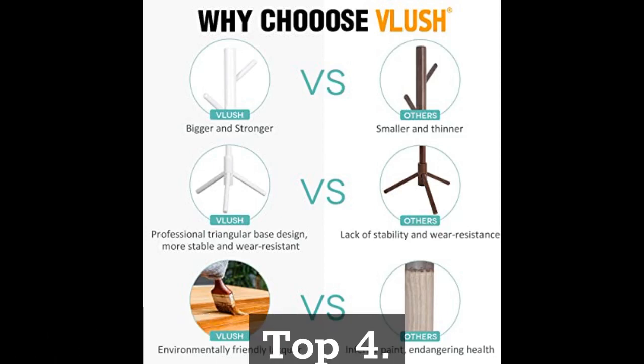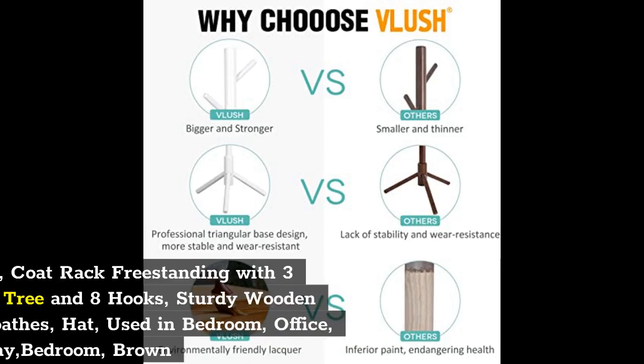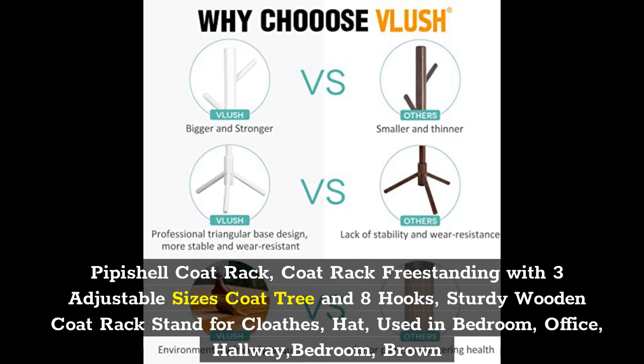Top 4: Pippi Shell Coat Rack Freestanding with 3 Adjustable Sizes, Coat Tree with 8 Hooks. Sturdy Wooden Coat Rack Stand for Clothes, Hat. Used in Bedroom, Office, Hallway, Bedroom. Brown.